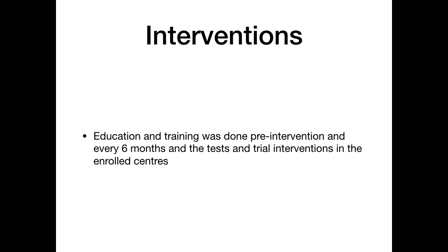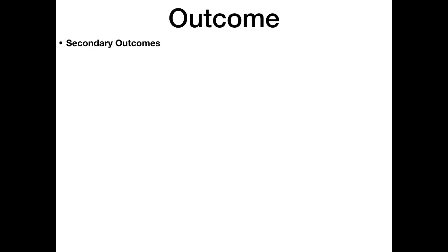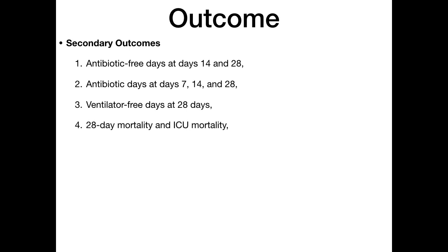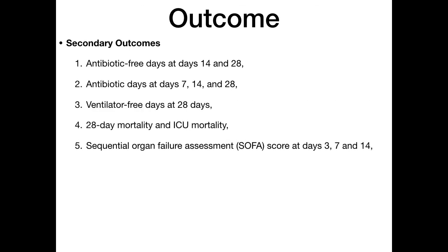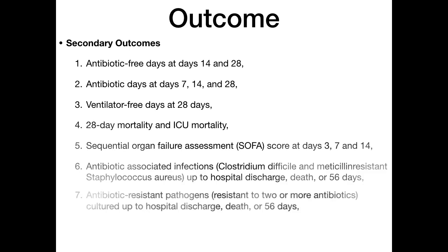Education and training were conducted pre-intervention and every six months across enrolled centers. The primary outcome was antibiotic-free days in the seven days following bronchoalveolar lavage, handled as an integer with patients classified into one of eight categories (0 to 7 days, inclusive). Secondary outcomes included antibiotic-free days at day 14 and 28, antibiotic days at 7, 14, and 28 days, ventilator-free days at 28 days, 28-day mortality, ICU mortality, and SOFA score at day 3, 7, and 14.